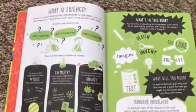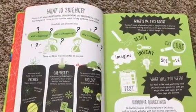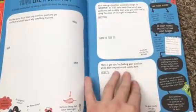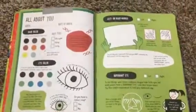It starts out by talking about what is science, and it uses great words like investigating, experimenting, and exploring. Then it talks about the scientific method in a way that's really interesting and uses words that kids are going to understand and that sound applicable to them.